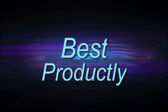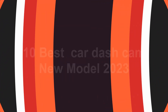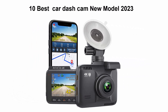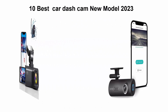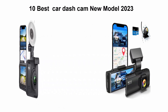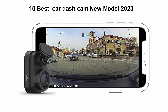Welcome to Best Productly. Top 10 best car dash cam, new model 2023. We are going to check out the top 10 best car dash cams. This list is my personal opinion and I try to rank them based on price, quality, durability, and more. If you want to see their price and find out more information, check out the link in the description and comment section below. Let's get started.